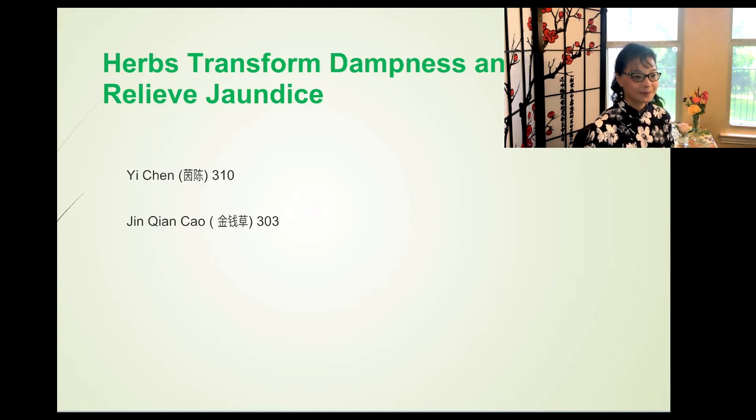This concludes my first video on the herbs that treat dampness, edema, urinary dysfunction, and jaundice. Thank you for watching — I'll see you in my next video. Bye-bye.